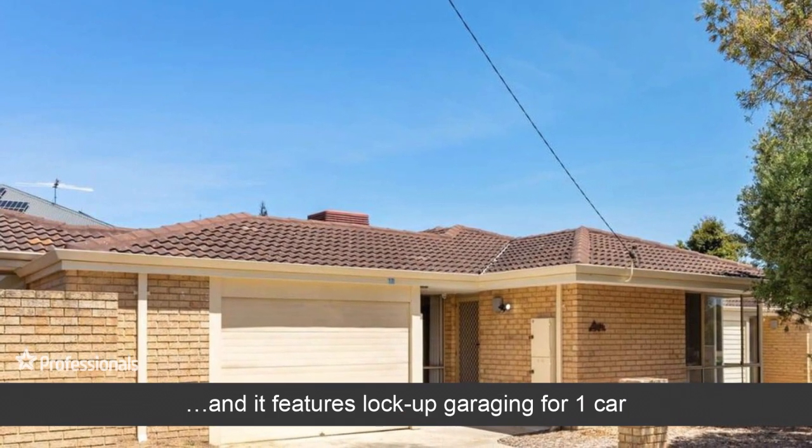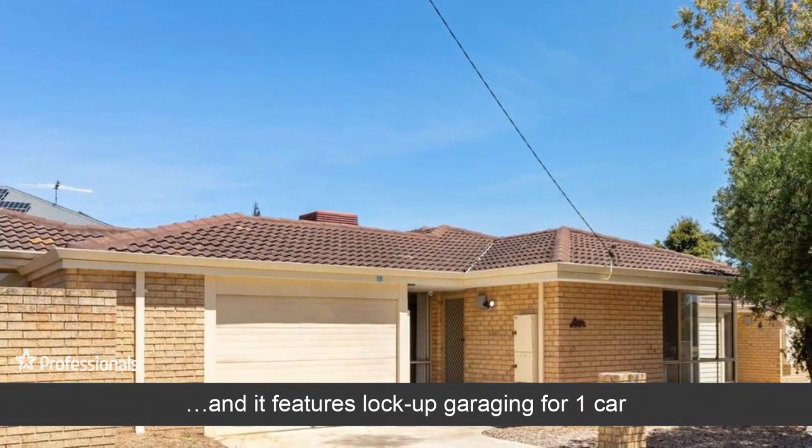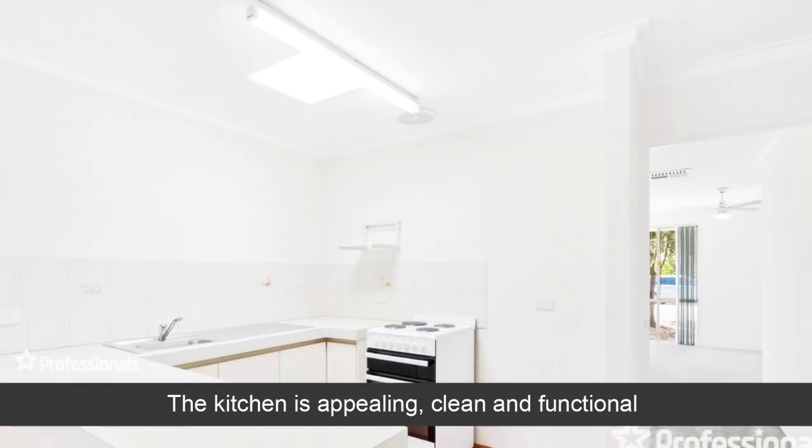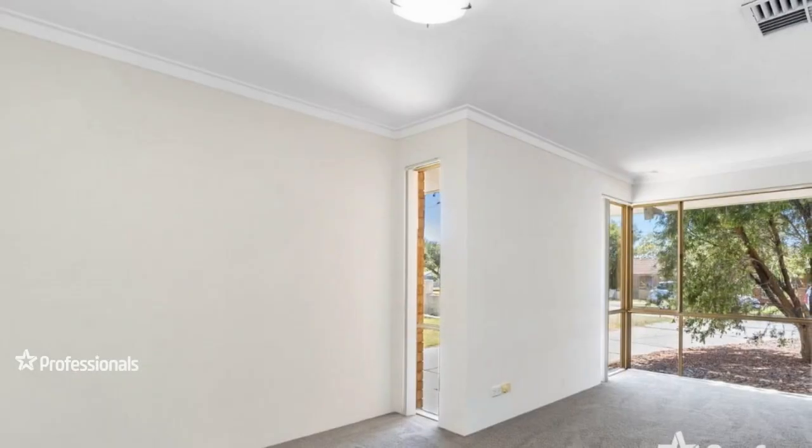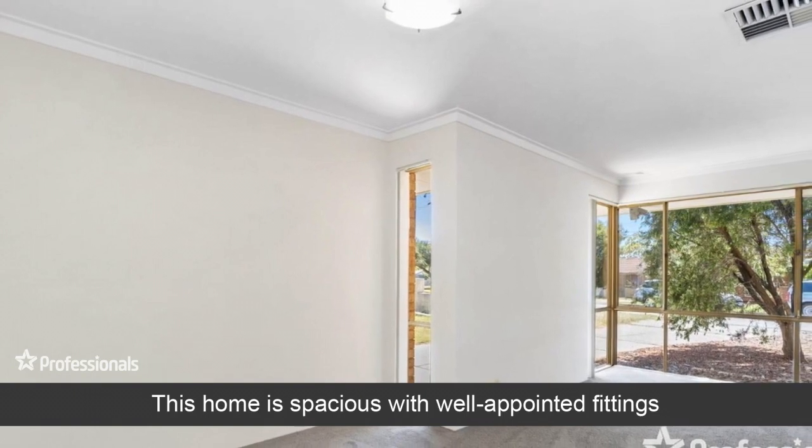It features lock-up garaging for one car. The kitchen is appealing, clean and functional. This home is spacious with well-appointed fittings.